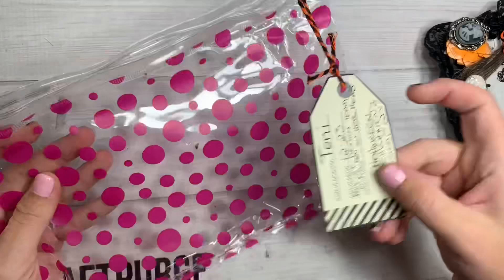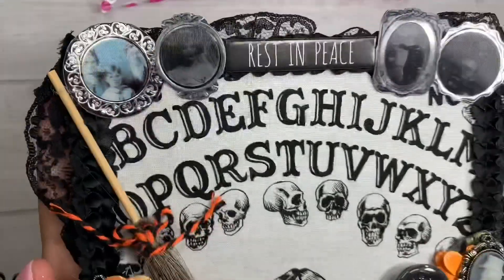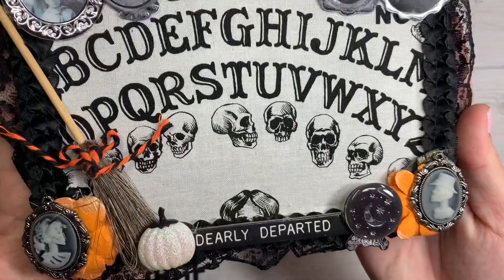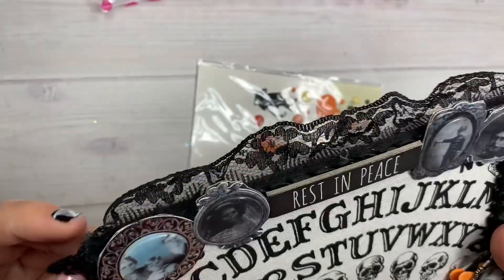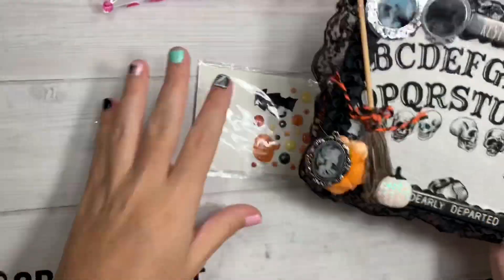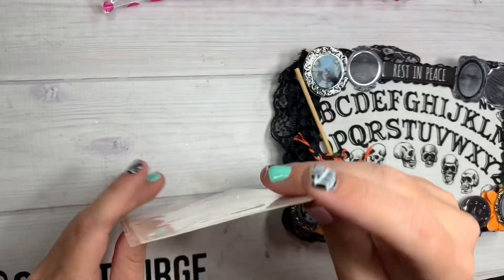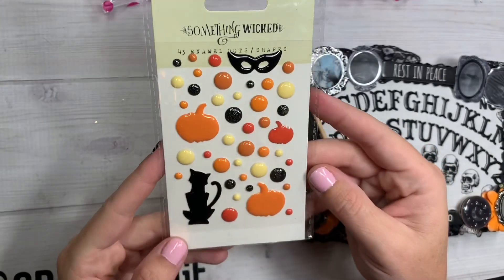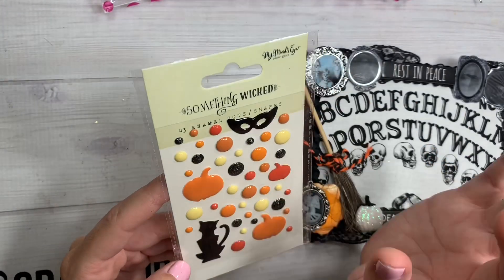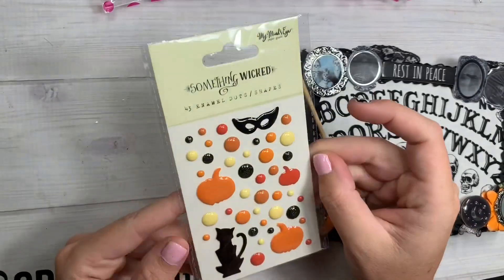There's a little bag you could totally reuse, my little ticket with the information on there — so cute! Here's mine up close. So fun — how fun is this, the lace and everything! My little goodie — we all got different goodies. Mine is 'Something Wicked' My Mind's Eye enamel shapes, and I definitely do not have these, so I'm super excited to go with the collection that I've been trying to collect.